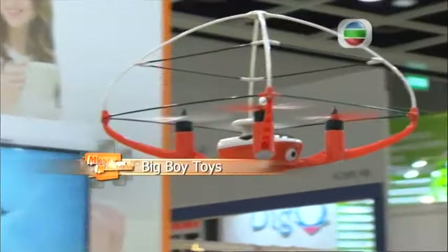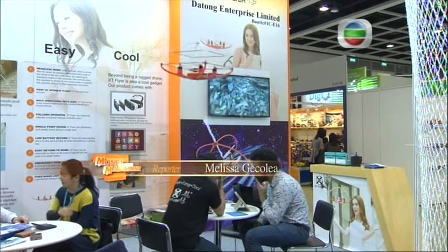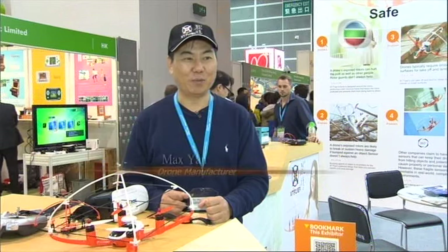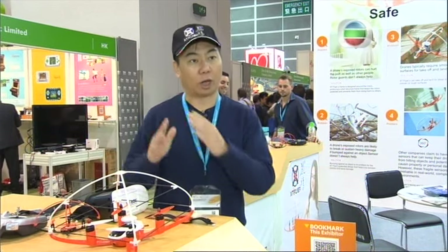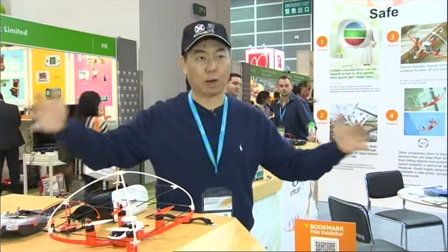Just a few years ago, drones were featured in futuristic movies, often as spying devices. But today you can walk into a toy shop and buy one for your kid, or better yet, yourself. So many people ask for this product — they all know that the drone market is booming. The biggest market is average people, not the top people. Actually, the lower part, that is a huge market.